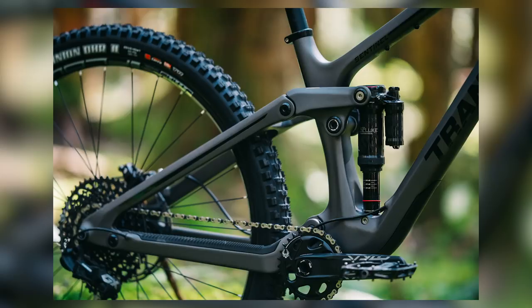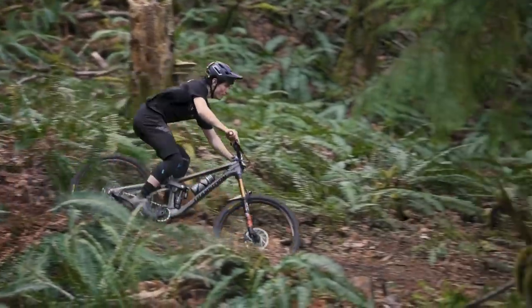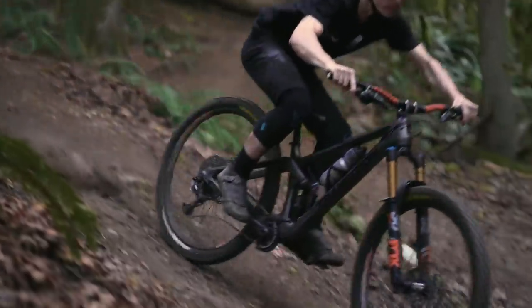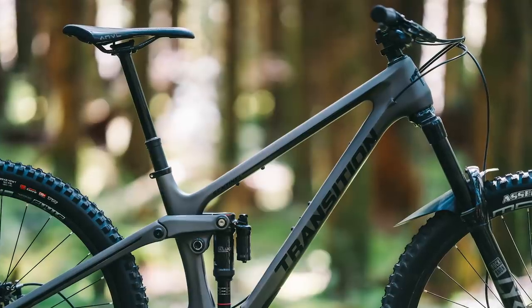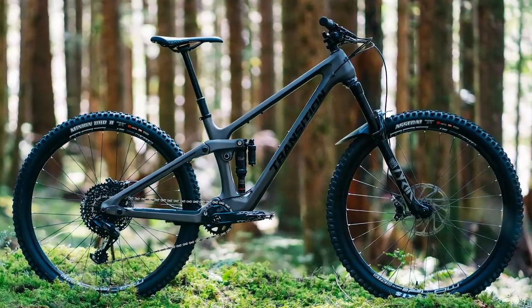It's full carbon, again 29, again. This time they use a premium Japanese carbon fiber technology, which Transition claim gives them the perfect blend of compliance, stiffness, strength, and impact resistance — kind of hitting the holy grail. One of the things they've done is really seized upon the idea of wanting to run the longest dropper seatposts that you can for your size. They're running quite short seat tubes with very long insertion depths. If you were to buy the stock build for a large, which typically might come with 150, maybe 170 mm drop, this one comes with a whopping 210 mm drop.